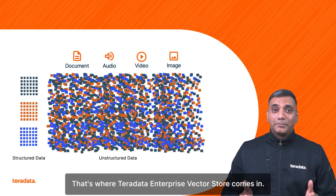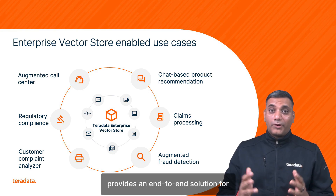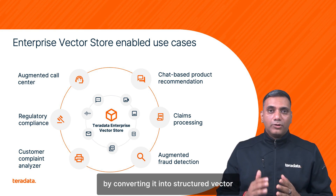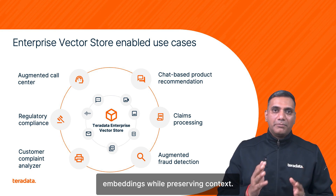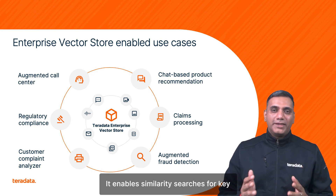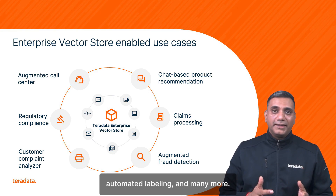That's where TerraData Enterprise Vector Store comes in. It provides an end-to-end solution for managing unstructured data at scale by converting it into structured vector embeddings while preserving context. It enables similarity search for key use cases like fraud detection, customer insights, automated labeling, and many more.